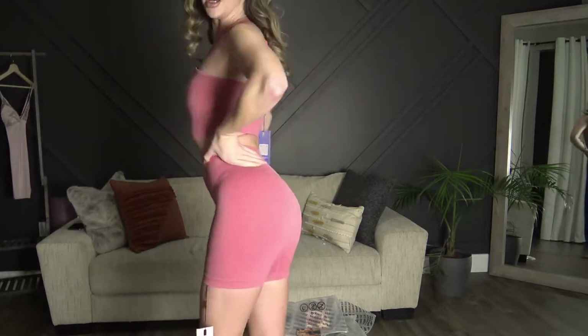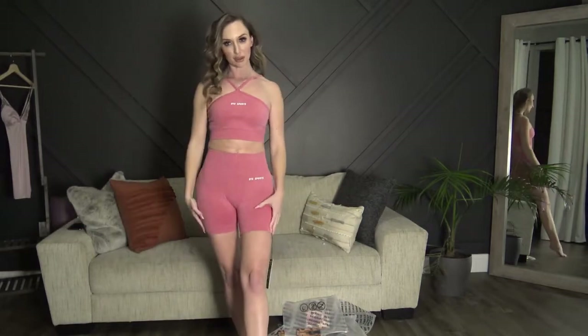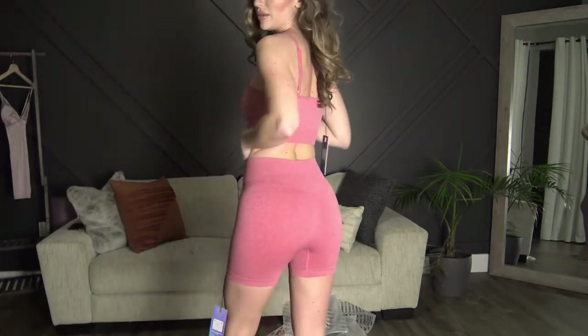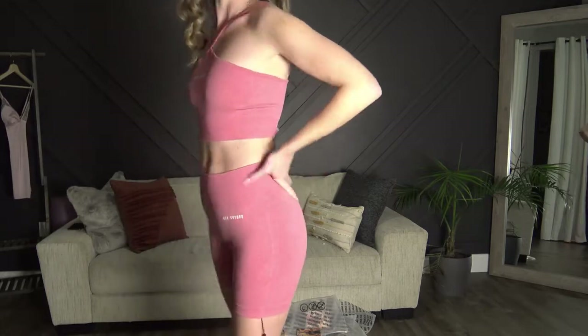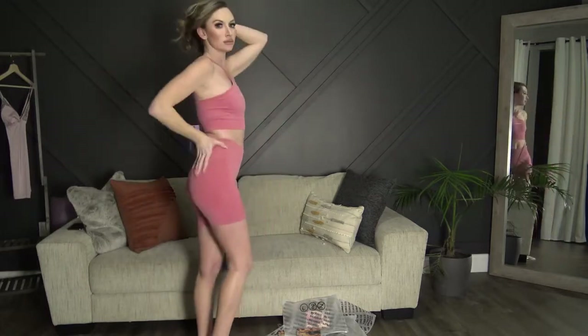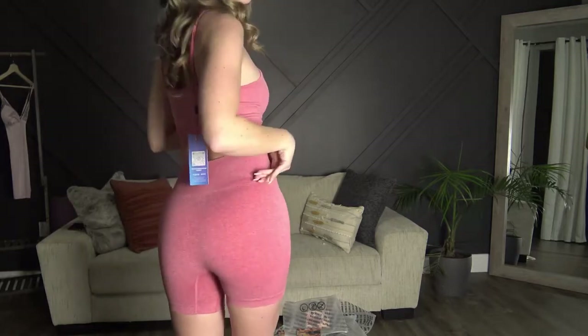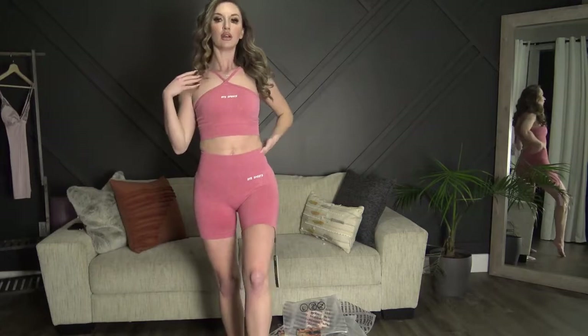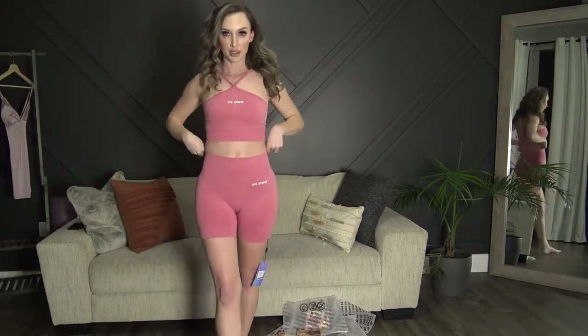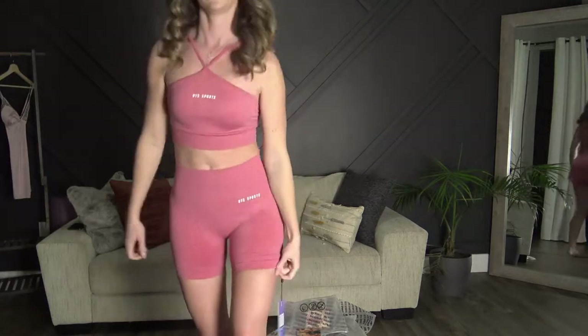Here is set number two — the little short set. I really like these; they're really comfortable and fit perfectly. The top has the adjustable straps. The pants are very very flattering with this material and design. The fit is absolutely perfect and I don't feel like these will ride up.